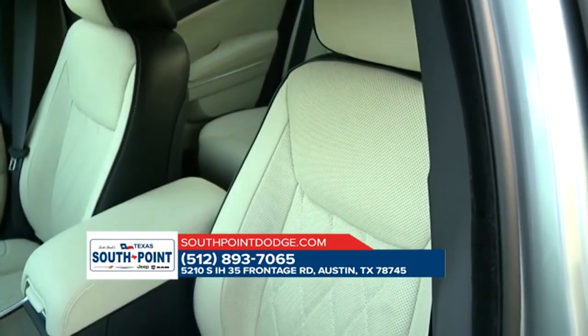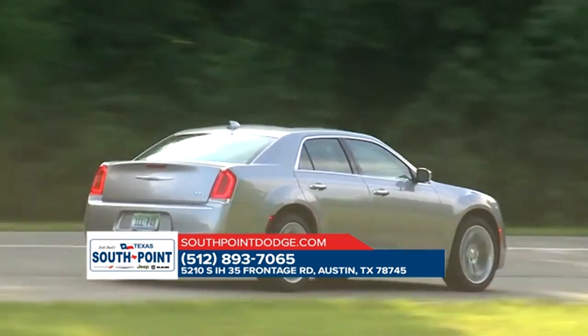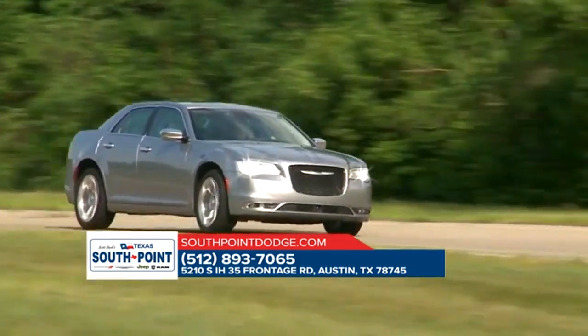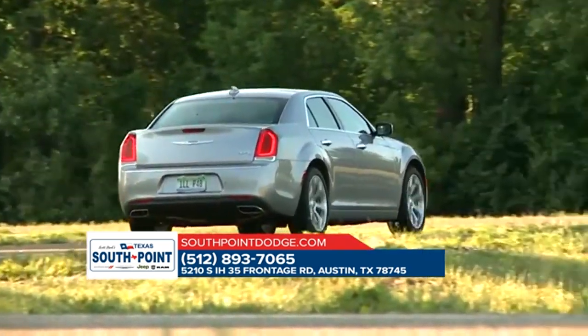Chrysler believes that wheels define the character of a vehicle, which is why the 2018 Chrysler 300 offers nine different wheel designs in 17, 18, 19, and 20 inches. And the available adaptive, high-intensity discharge headlamps are here to light the way thanks to the automatic leveling monitor.